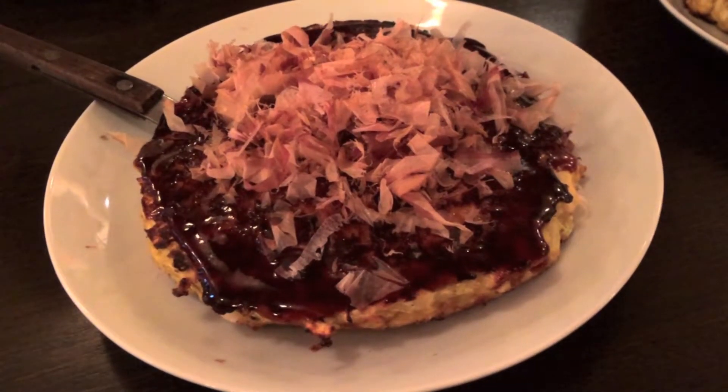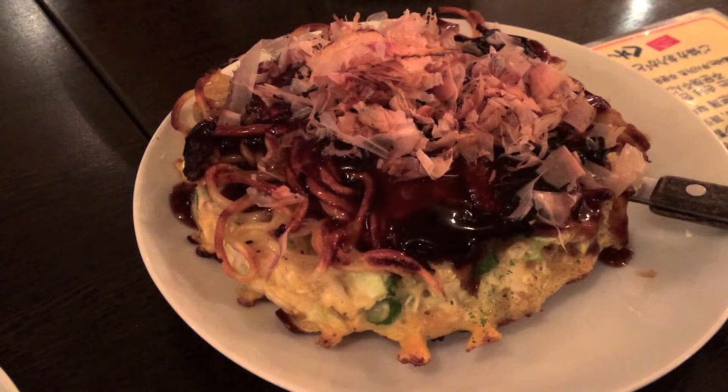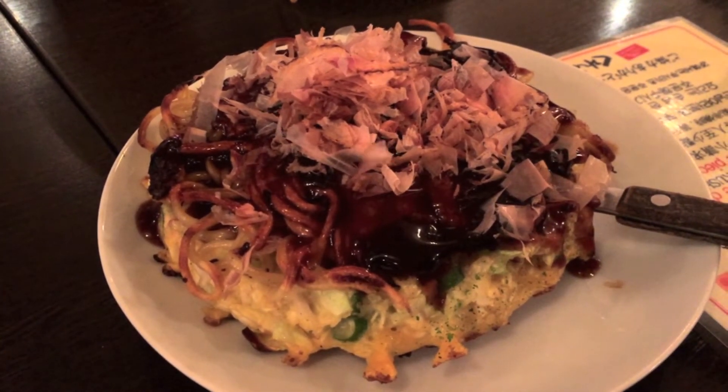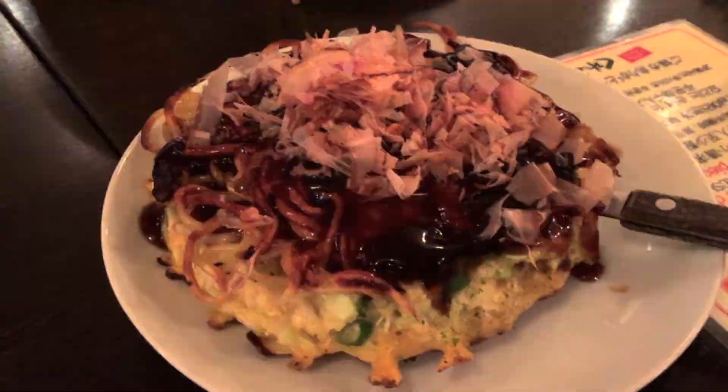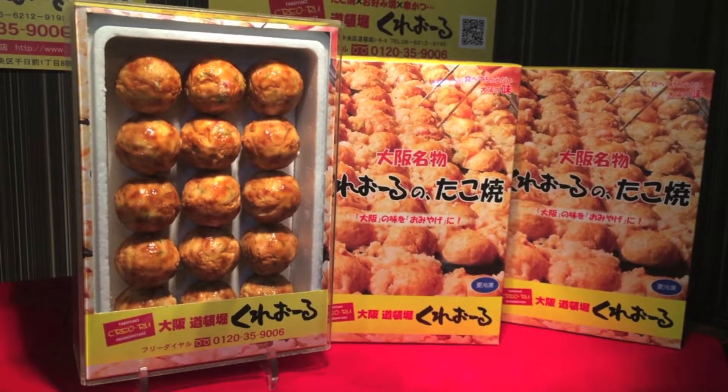Okonomiyaki time! This is a Japanese style omelette. It is similar to takoyaki because it also consists of a thick batter. It can be layered with lots of different ingredients. Here we had one with pork and one with noodles. We also had some scallops. We had a non-stop eating day at Dotonbori.